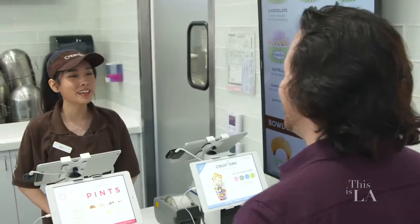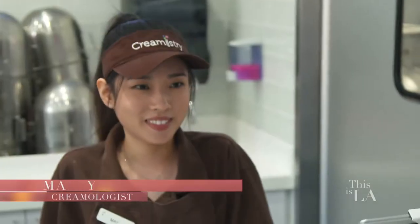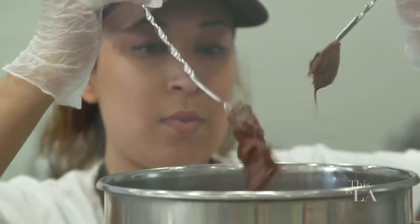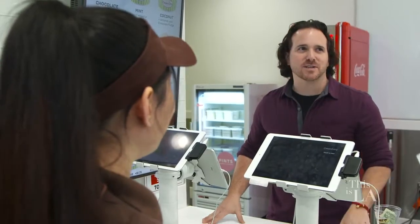Hi, welcome to Creamistry. My name is May, and I'll be helping you out today. May, it is a pleasure to meet you. My name is Misha, and I'm here to do an experiment to find out if nitrogen ice cream is truly the creamiest and densest ice cream on the planet. So tell me a little bit about how you work here at Creamistry.